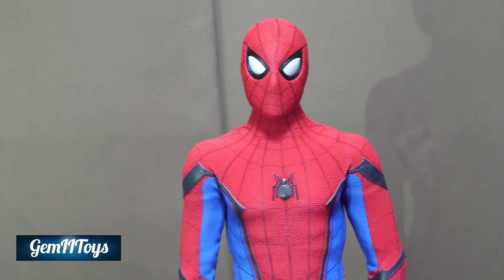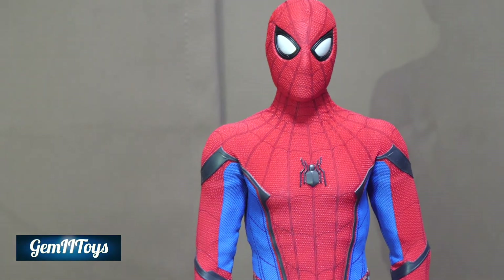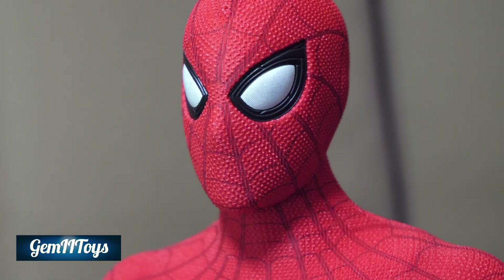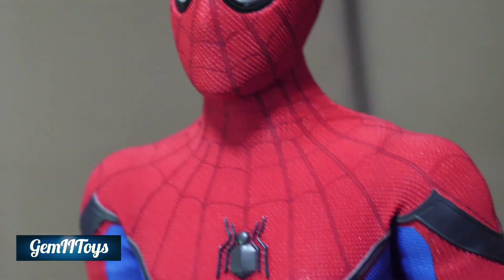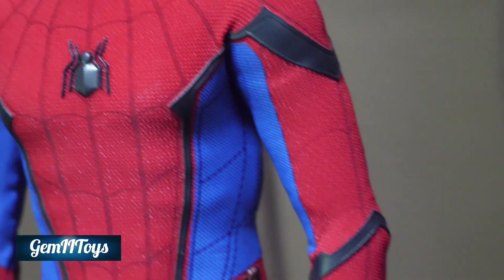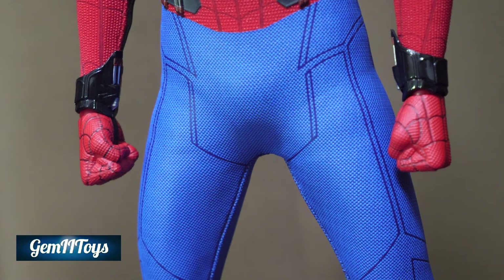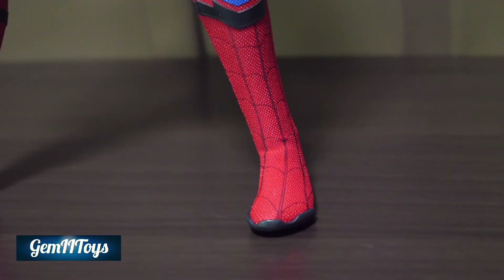The suit looks really nice and is very film-accurate — you can see all the details. Once again, a really nice suit holding up very well.